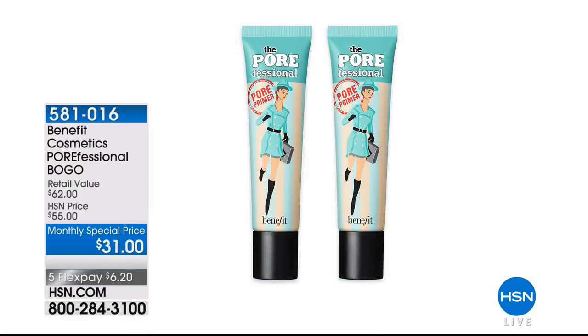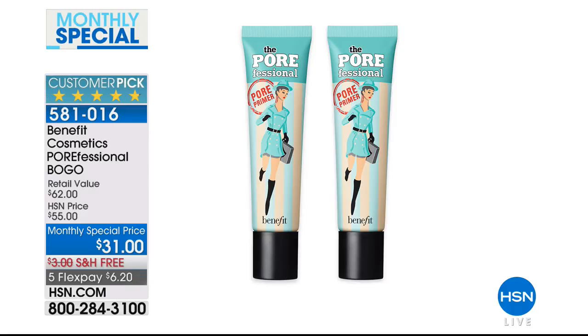Do not go anywhere — I'm coming right back with the Silk'n Face device. So cool — lift, lift, lift. Great beauty here at HSN. And we have an amazing monthly special: the Porefessional — a buy one, get one free. Regular price $62, available today for only $31, free shipping and five flex pay payments.